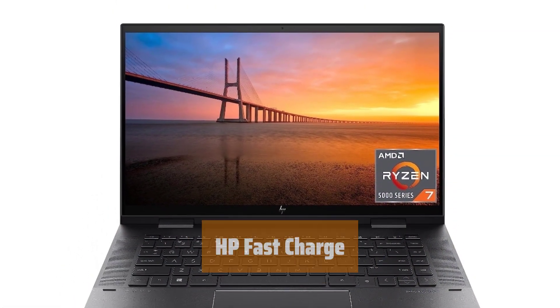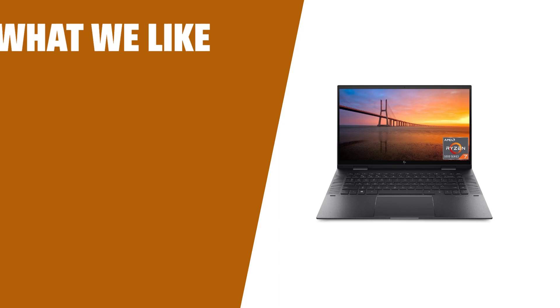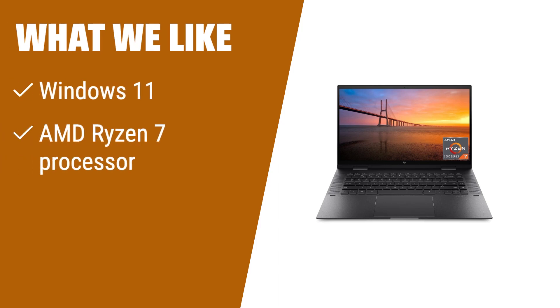Go from 0 to 50% charge in approximately 30 minutes with HP Fast Charge. Stay powered up and on the go with ease. What we like: Experience refreshing speed and high performance with the HP Envy x360 convertible 15-inch laptop. Powered by Windows 11, an AMD Ryzen 7 processor, and AMD Radeon graphics, this laptop is designed to bring your experiences to life. Whether you're into gaming or movies, this laptop is a perfect choice for entertainment enthusiasts.